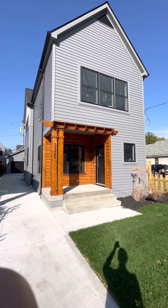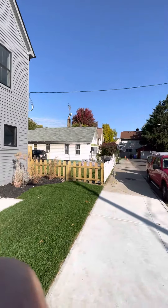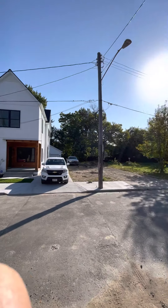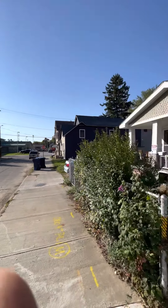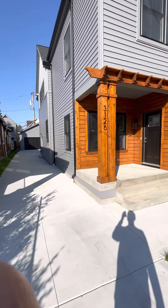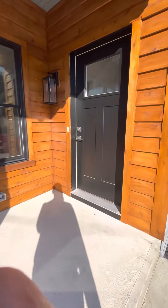I am at 3126 West 17th Street in the Tremont neighborhood. That is Bure Elementary right there. Three-bedroom house, two-car garage, new construction. Let's go inside.